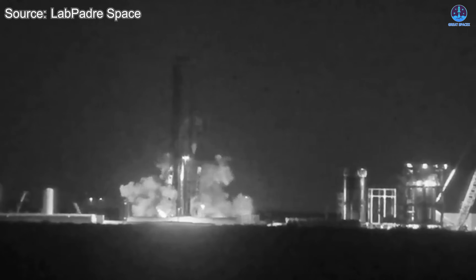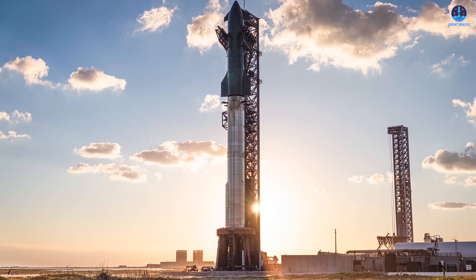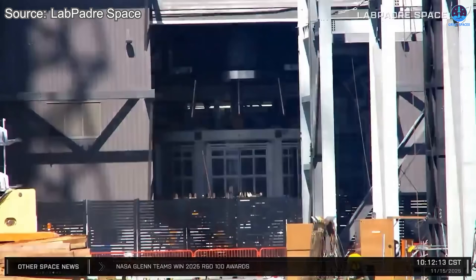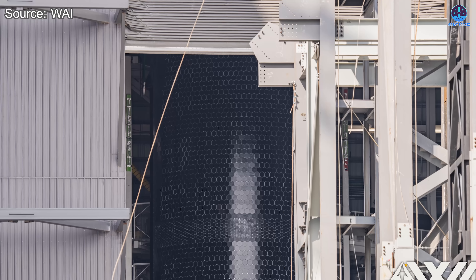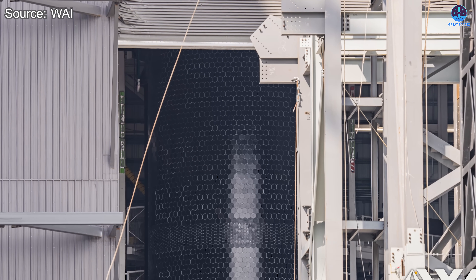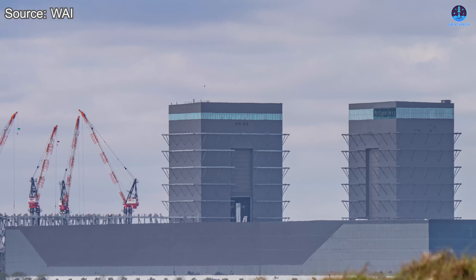Without the B-18 incident, we would likely have already seen a more robust and revealing test of Starship. That setback temporarily slowed momentum, but it did not halt progress. It now appears that SpaceX may not need to wait much longer to demonstrate the next major step forward. S-39, or Ship 39, is nearing readiness, and all signs point to an intensive test campaign in the very near future.